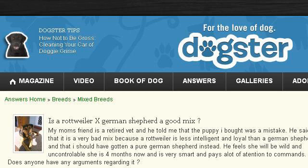Try also our second-ranked site www.dugstr.com, especially the page: Is a Rottweiler ex-German Shepherd a good mix? Here's the link.